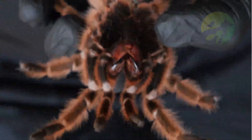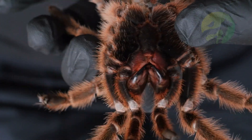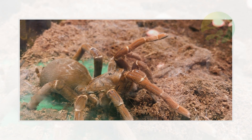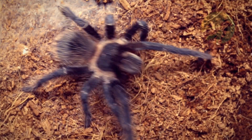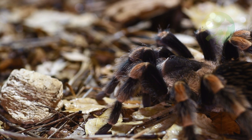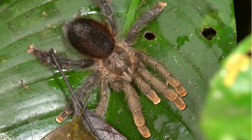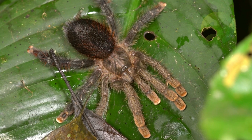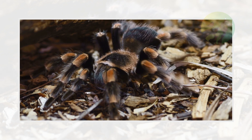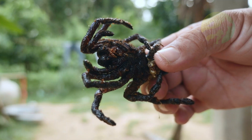Regarding the tarantula life cycle: the tarantula has a long life cycle and takes two to five years to reach sexual maturity. Males usually die after mating, up to five to seven years of age. Before adulthood, tarantulas should be fed daily, except during molting periods when there is fasting.